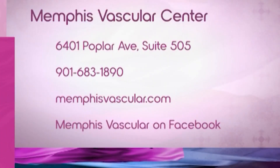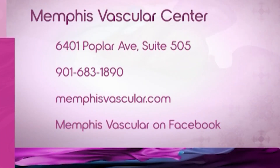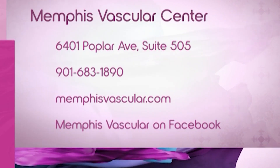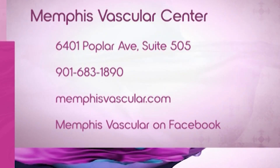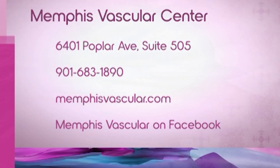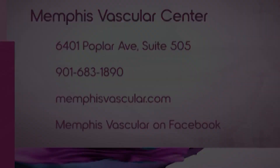How can people get in touch with you? They can call our office — the number is 901-683-1890 — and people can give us a call and we can see them real quick. Thank you to Dr. Scott Osborne, and thank you to Memphis Vascular Center for sponsoring our chat.